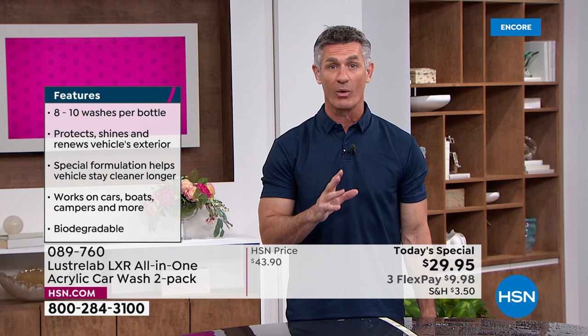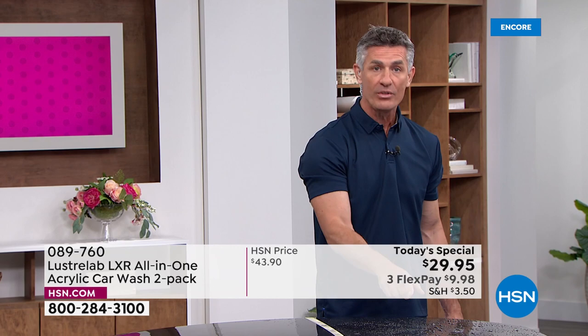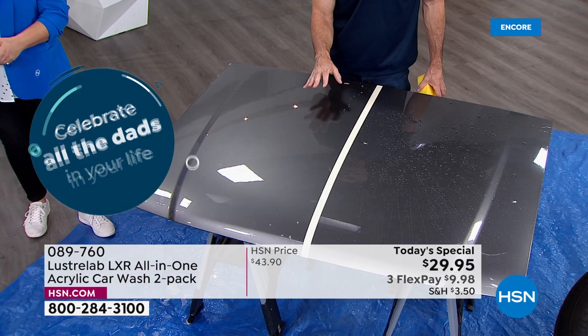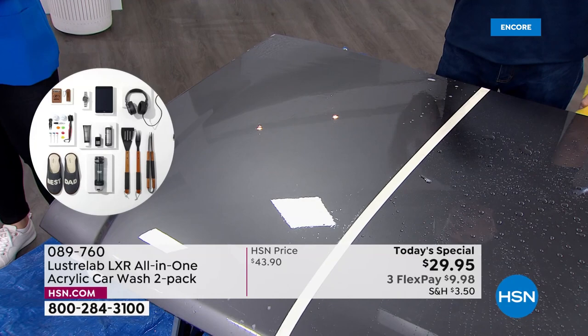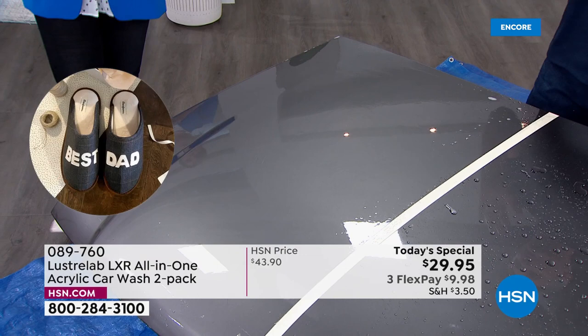Melissa asks: do you let it air dry or do you need to towel it dry? That's the huge difference. When we're using that wash and wax and buffing with all that hard work, if you don't towel it dry, you've kind of wasted your time because you're going to get water spots. Here, we wash the car like normal, rinse it off. Look side by side — we would not touch this. You would just let it dry and it's going to look phenomenal because there won't be water spots. That's the big difference.